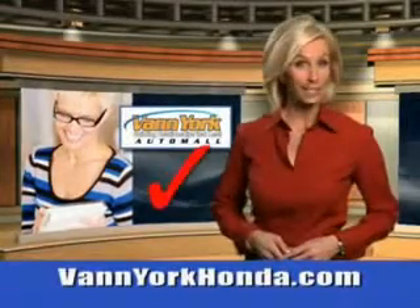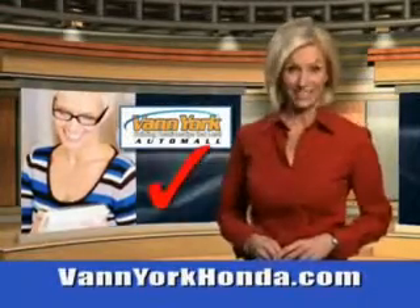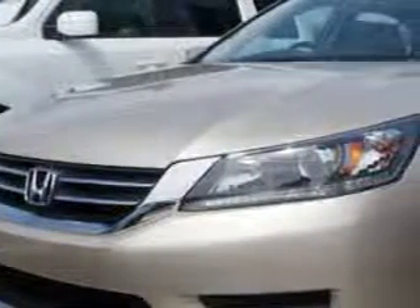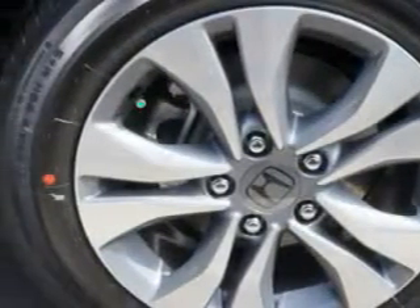Every year, more and more Triad buyers put Van York Honda on their shopping list. Imagine driving this Champagne Frost Pearl 2014 Honda Accord Sedan LX, equipped with a four-cylinder engine and a CVT transmission.